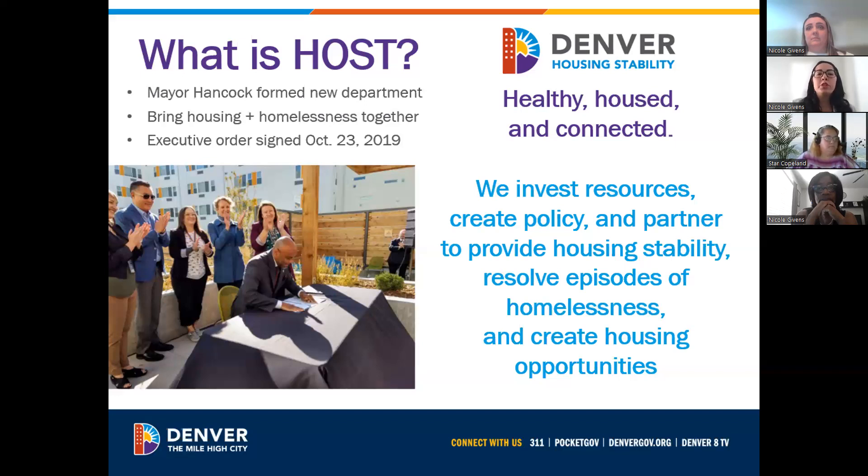Host was a new department that was formed by Mayor Hancock. It was signed under an executive order on October 23rd, 2019, and we work to keep Denver healthy, housed, and connected. So we invest resources to create these policies and work with our partners to provide housing stability, resources, resolve episodes of homelessness, and create housing opportunities.